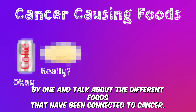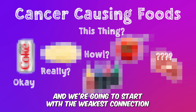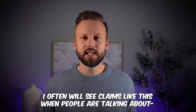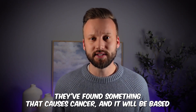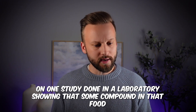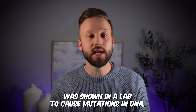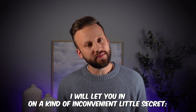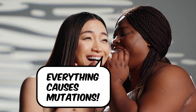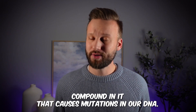I'm going to go through one by one and talk about the different foods connected to cancer, starting with the weakest connection and working up to stronger ones. I often see claims based on one study done in a laboratory, showing that some compound in a food caused mutations in DNA. I'll let you in on a kind of inconvenient little secret: everything causes mutations.